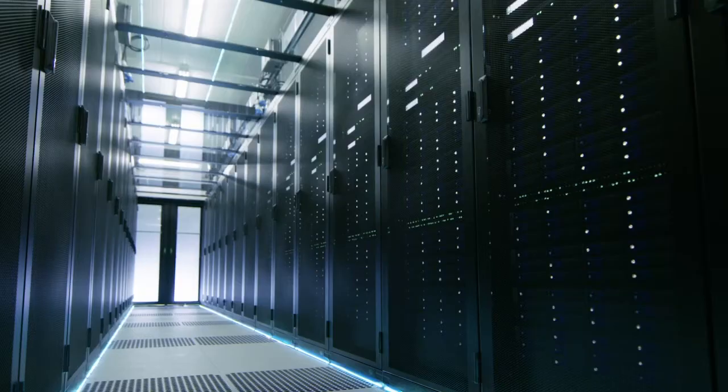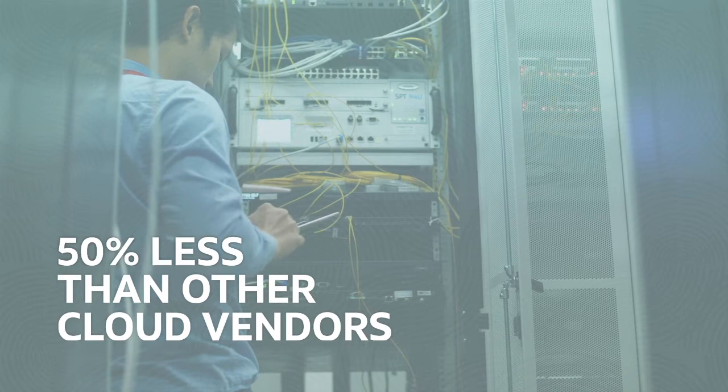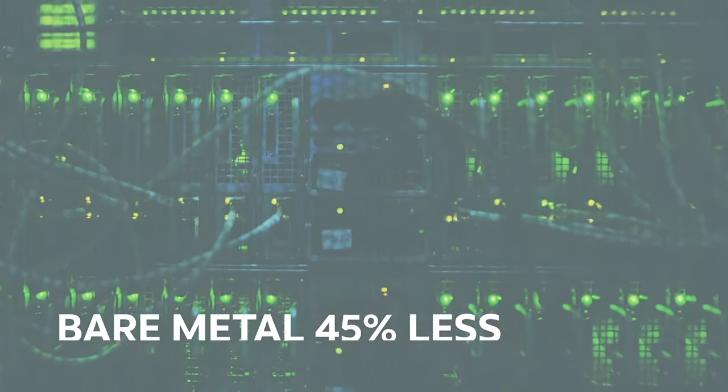Oracle's standard Intel-based virtual machine pricing runs 50% less than competitors, and our AMD-based instances are one-third the price of major competitors. When it comes to bare-metal instances, Oracle is 45% less expensive than equivalent offerings from other cloud vendors.